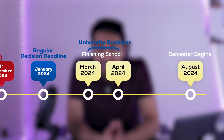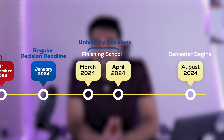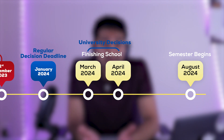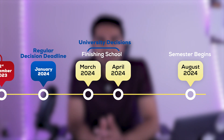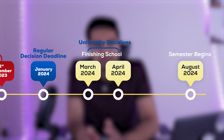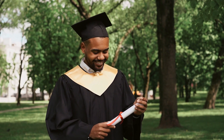After the regular decision deadline in January, you'll have some breathing room until March or April, when you start hearing back from universities about their admissions and scholarship decisions. Before May 1st for most universities, you will need to decide which university you'd like to attend.